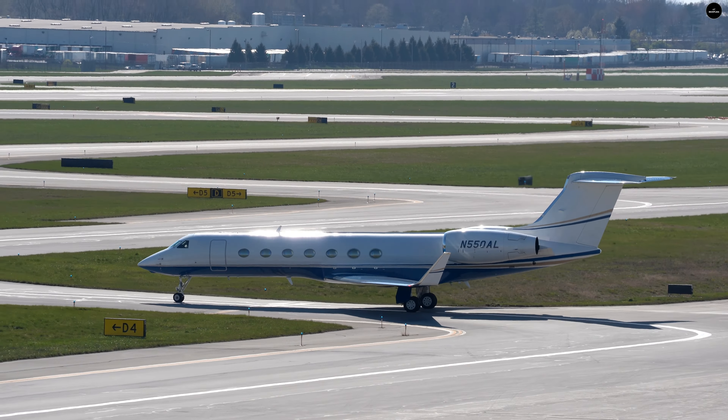Here's our 737 Max taxiing to the gate. I can see a C-5 Galaxy on ADS-B Exchange heading this way — I don't think it's going to land, but it should fly over us, so we'll try to get a shot of that for you.